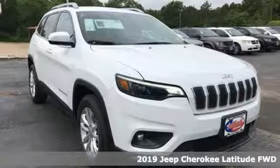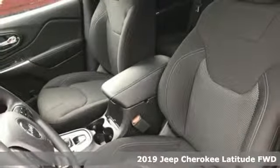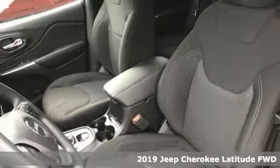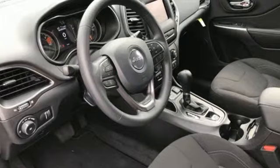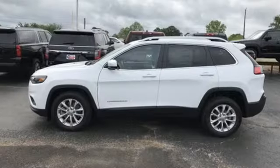It's a new 2019 Jeep Cherokee. From rough trails to downtown nightlife, this Jeep Cherokee handles it all with the perfect combination of grit and grace. And it comes with all the amenities you need.